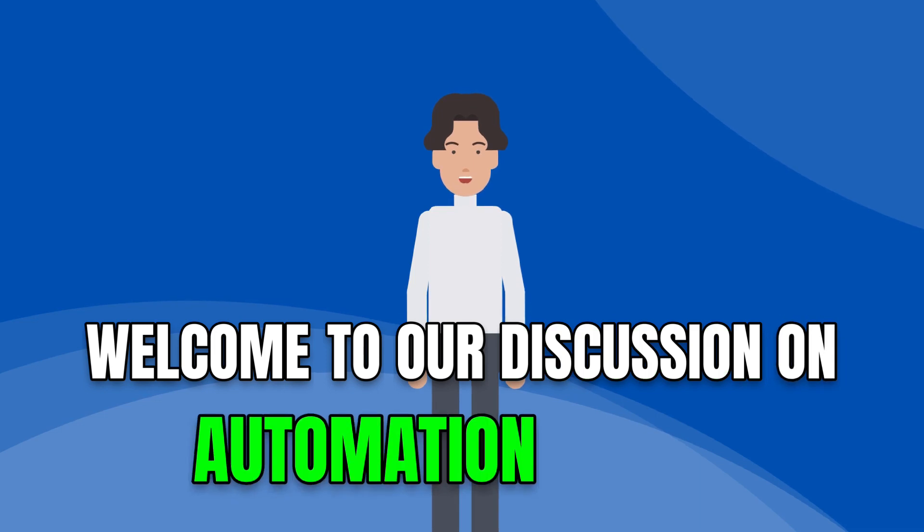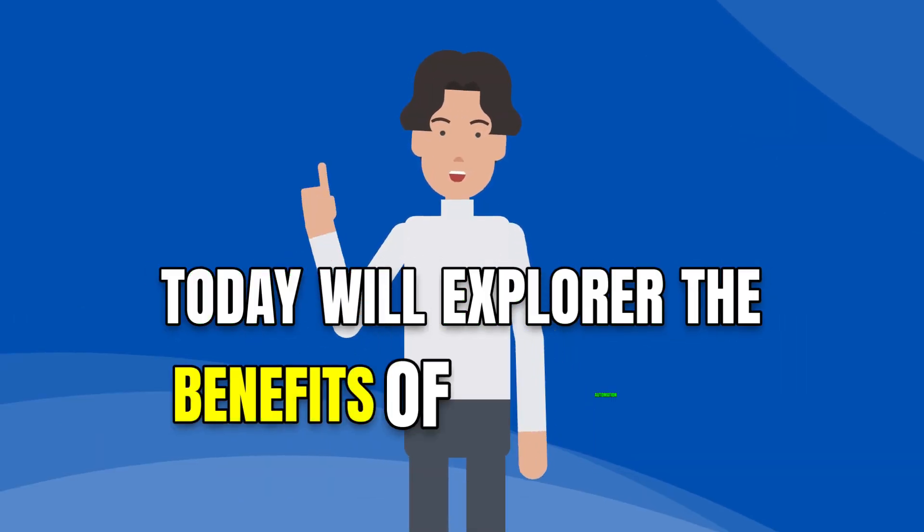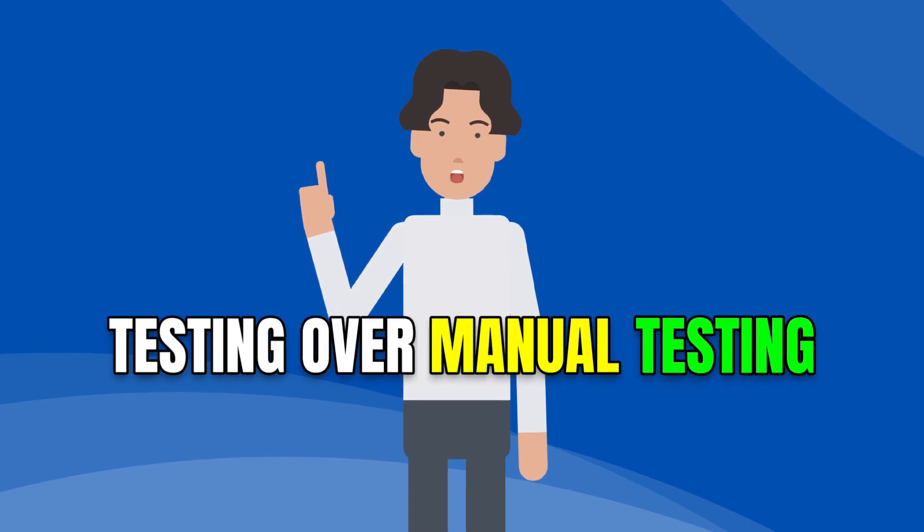Welcome to our discussion on automation testing. Today, we'll explore the benefits of automation testing over manual testing.